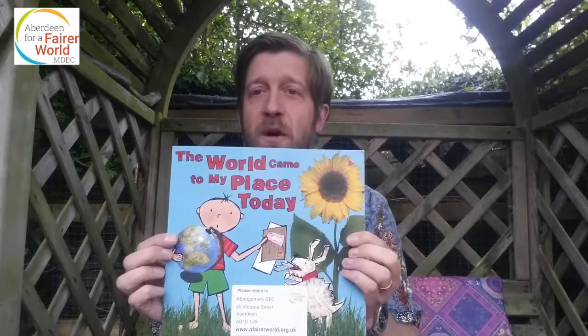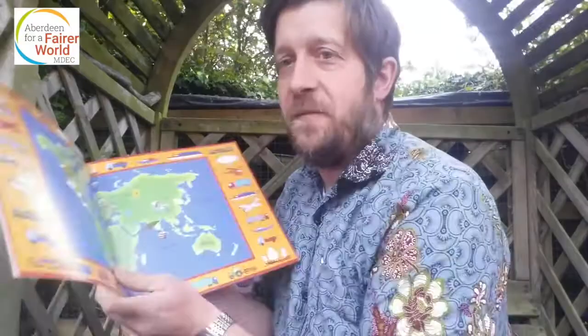Somebody else who discovered all the fantastic things that we get from all around the world is the boy in this book, 'The World Came to My Place Today.' So George is about to find out. Look at that — there's the map of the world, all the different places where things come from.